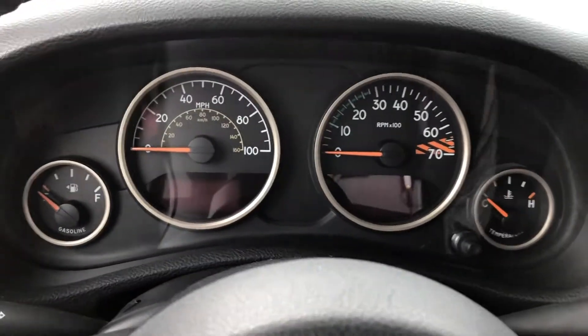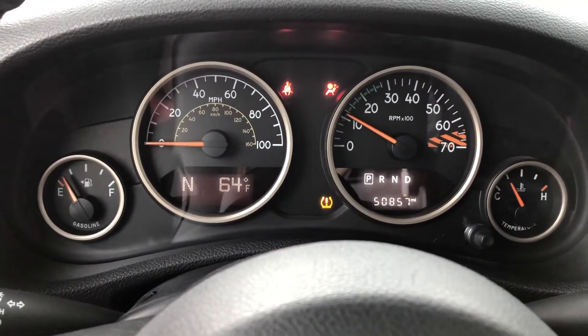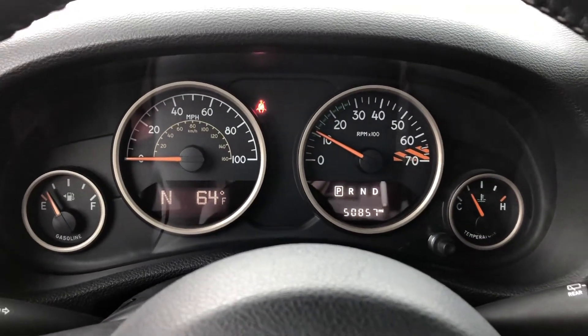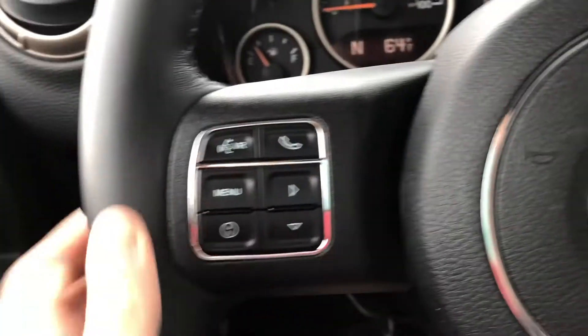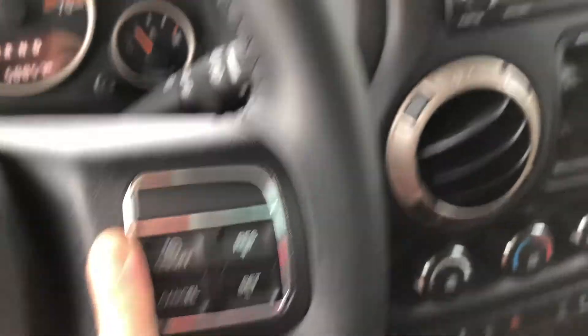Jumping inside and starting up the Jeep, you can see it has 50,857 miles on it. No warning lights on except for my seatbelt. On your steering wheel, you have your hands-free over here and your cruise control over here.